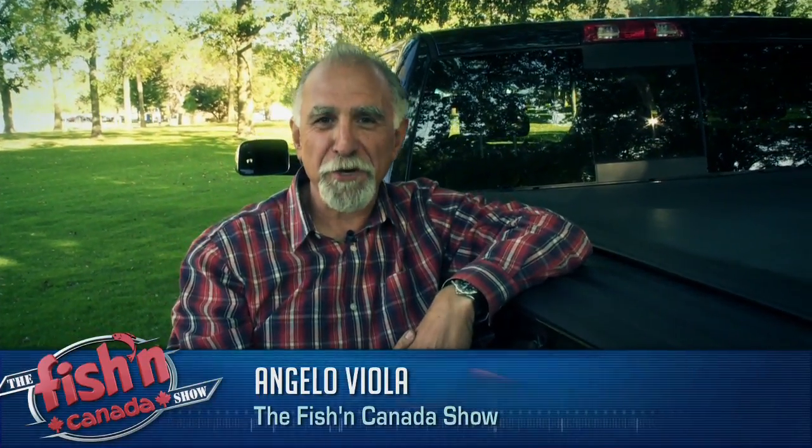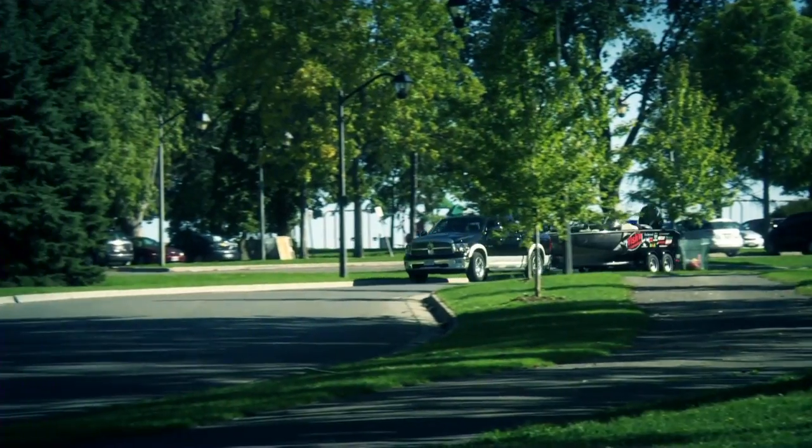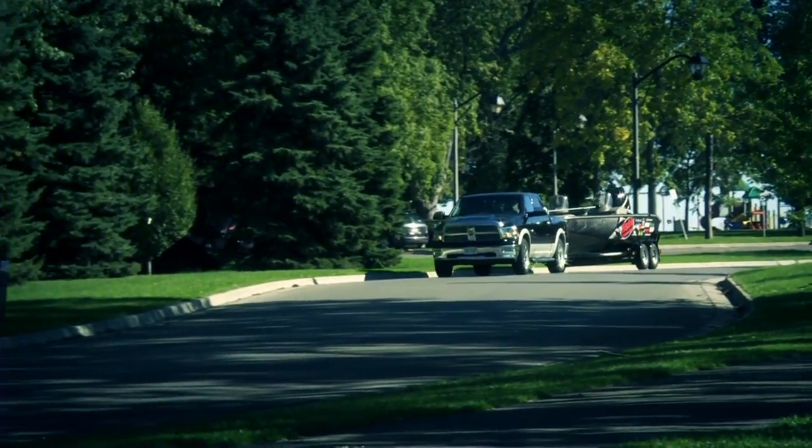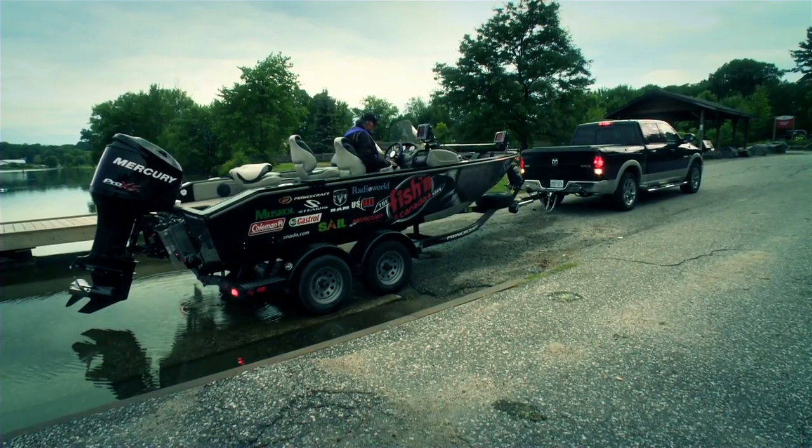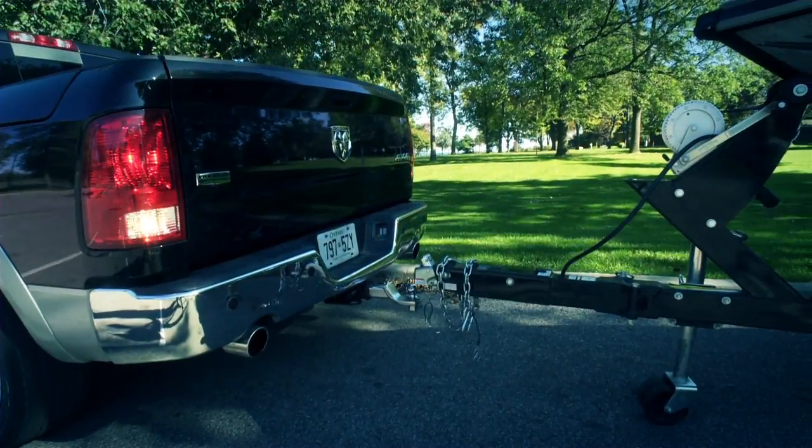At Fishing Canada, when we're on the road shooting and producing your favorite fishing show, we need a truck that has convenient features that make towing and launching your boat a breeze. Believe it or not, as full-time anglers, we spend as much time driving to the water as we do on it, and a good portion of that is spent reversing or hooking up to our boat.